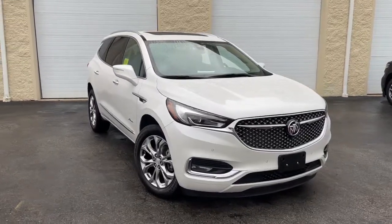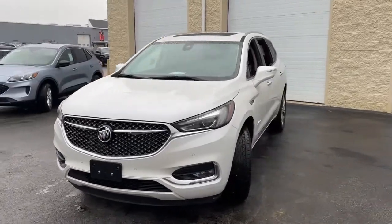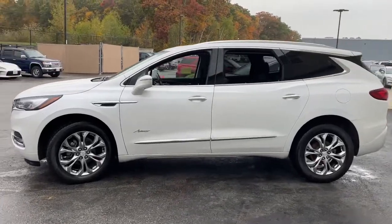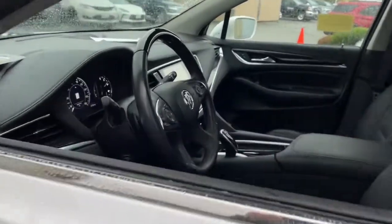Look no further than the 2020 Buick Enclave. With less than 40,000 miles on the odometer, this vehicle provides excellent value. The midsize Enclave delivers safety, luxury, responsive performance, and the latest in creature comforts, all with the can-do attitude of an SUV.